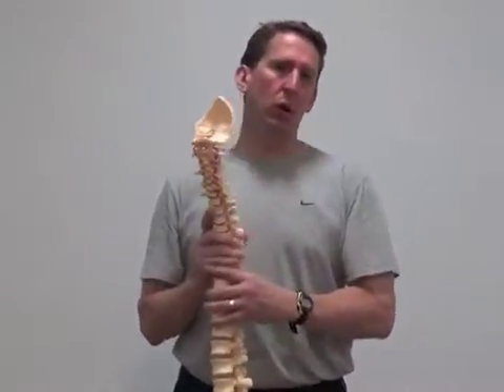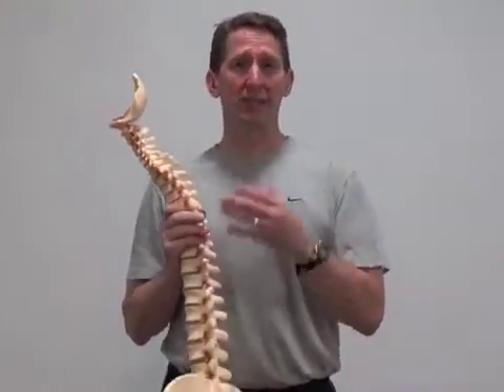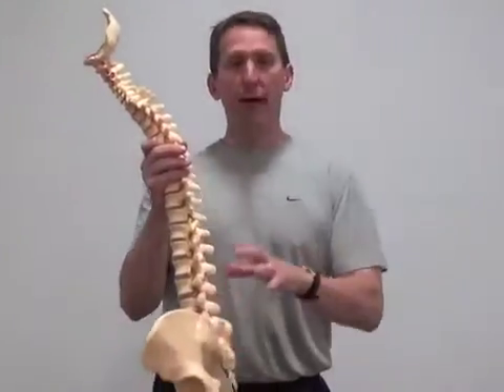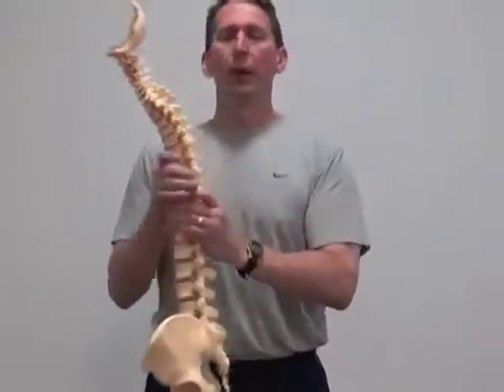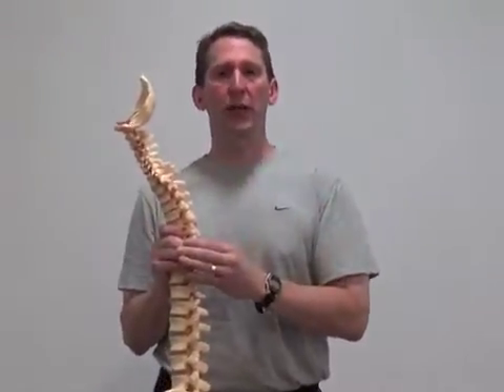The difference between local and global: local muscles stabilize — they stabilize at the pelvic level, meaning in the front and the back — whereas the global muscles transmit force.